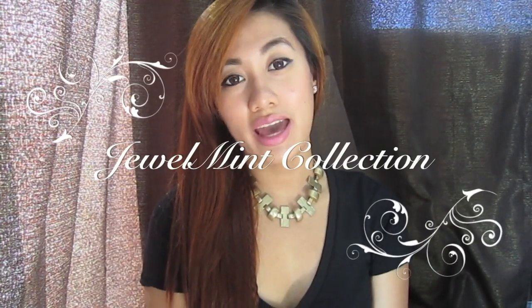Hey everyone, it's Megan, Stephanie, and today I am going to show you my JewelMint collection.